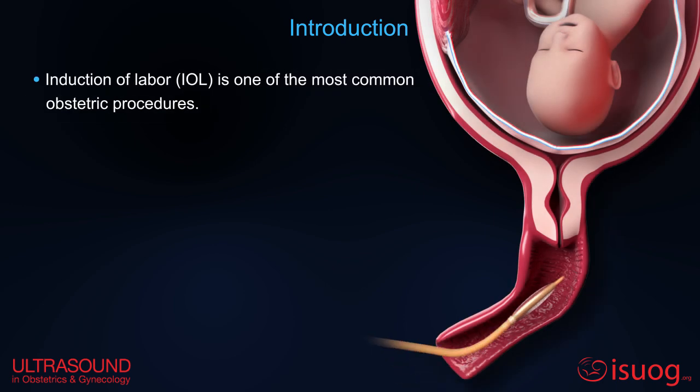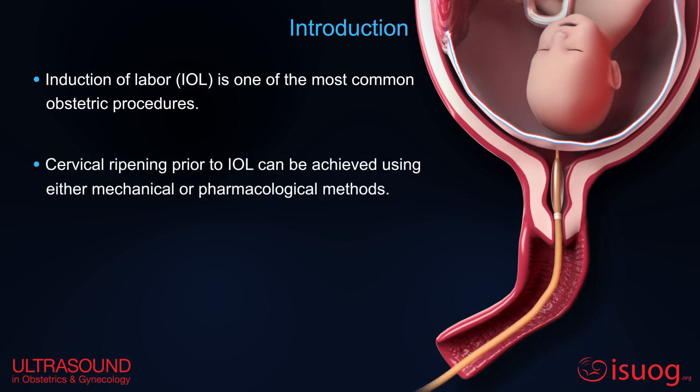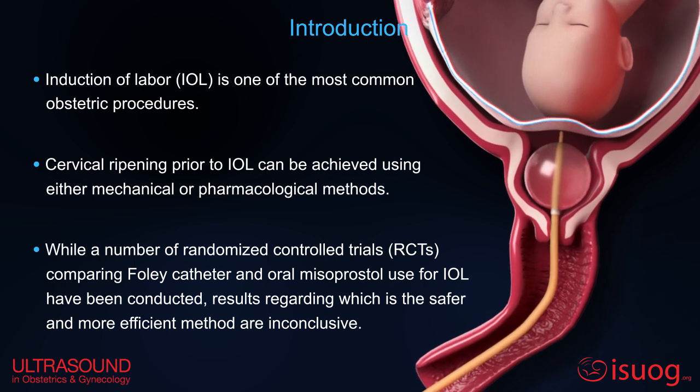Induction of labor, IOL, is one of the most common obstetric procedures. Cervical ripening prior to IOL can be achieved using either mechanical or pharmacological methods. Results regarding which is the safer and more efficient method are inconclusive.